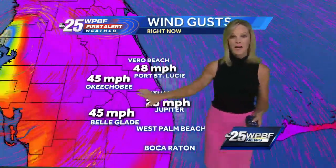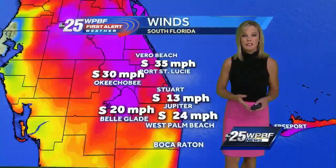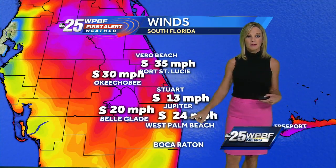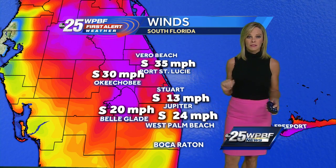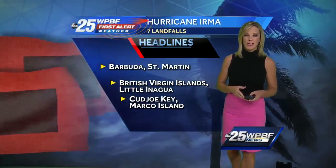45-mile-an-hour gusts right around the lake — around the lake, you have the highest winds right now. These gusts of tropical storm force in many spots will continue for the next couple of hours. Steady winds are at 24 miles an hour in West Palm, so very breezy; 35 in Port St. Lucie, 30 in Okeechobee, 20 in Belle Glade, and 13 in Jupiter.